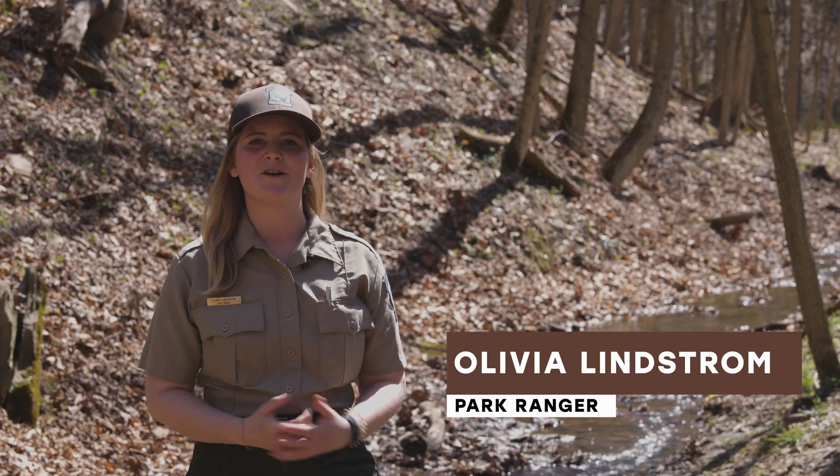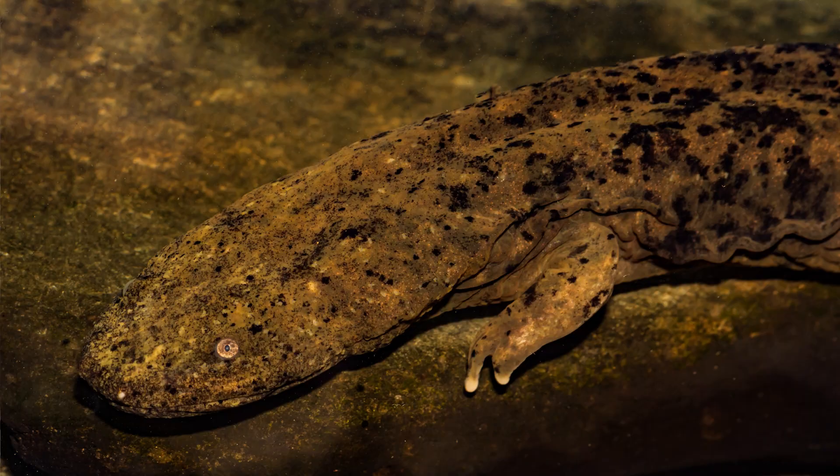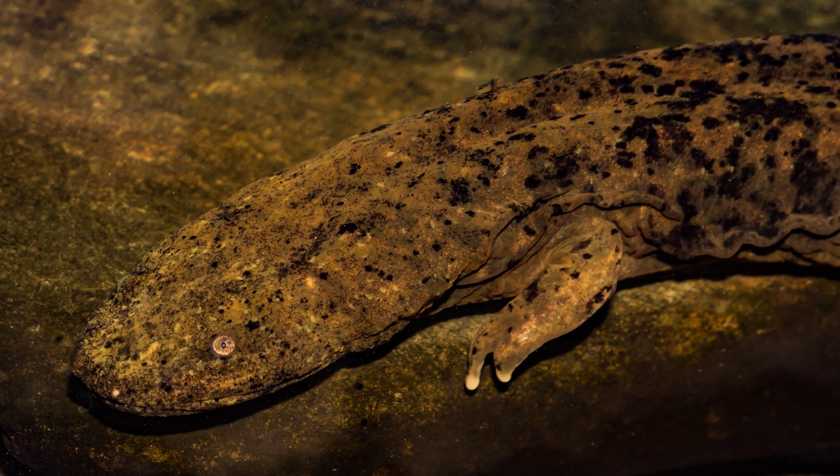Hi, I'm Ranger Olivia and I'm here to talk about Pennsylvania's state amphibian. In 2019, the eastern hellbender was named Pennsylvania's state amphibian.